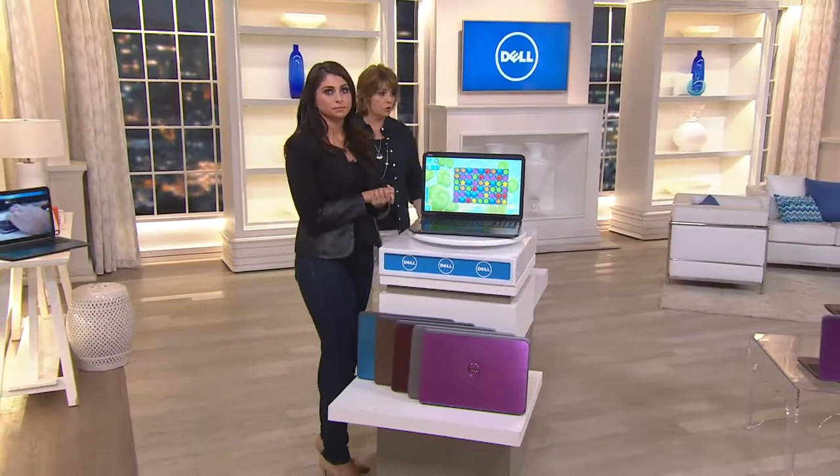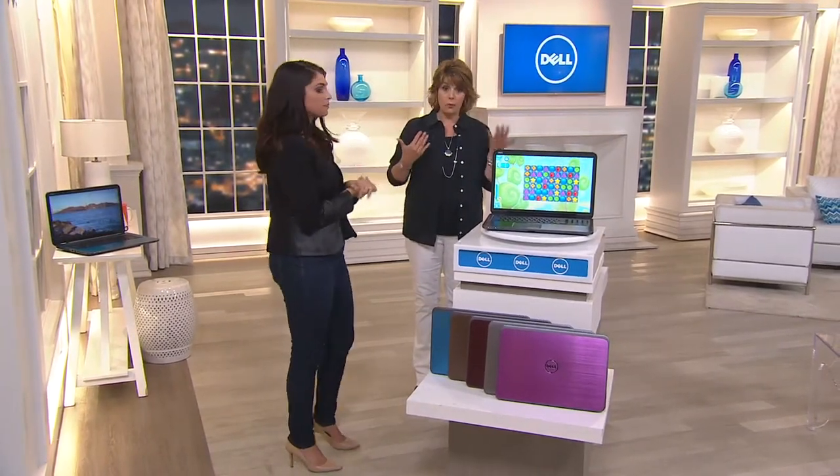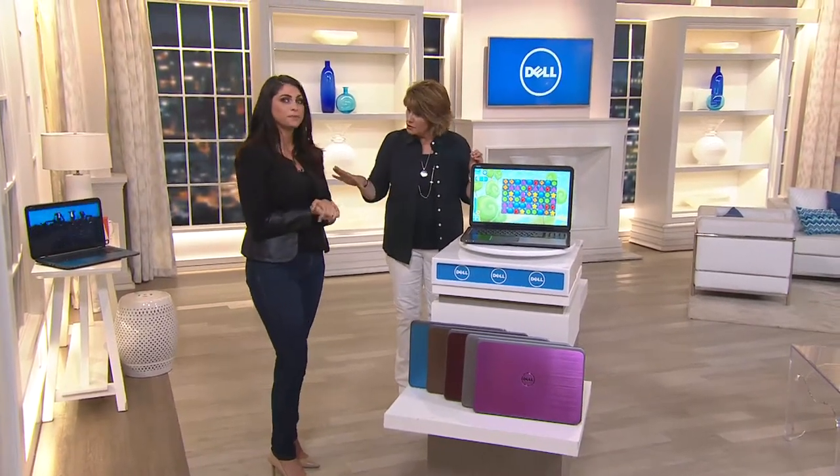These are available with your choice, either of the Microsoft option or not. You can get it with or without. Either choice comes with tech support — two years of that 24/7 tech support.